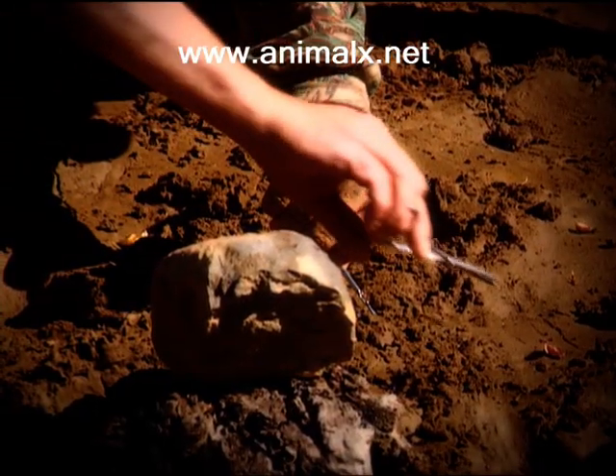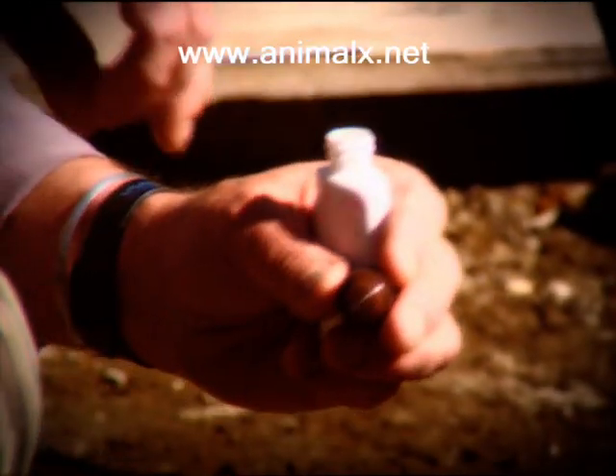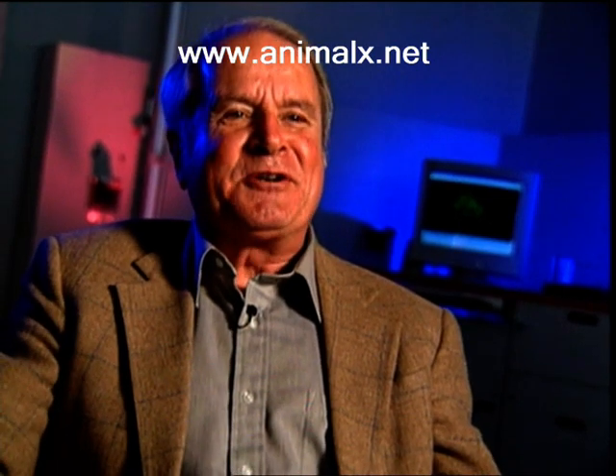Dr. Farenbach examined a number of hairs found at the Skookum site. He identified bear, elk, coyote, and something else. He found just one short, very short hair broken off at both ends that corresponded to his typical Sasquatch hair collection. So far it's only one hair, but sometimes that's all it takes — as he put it, to be found in the backseat to convict you.